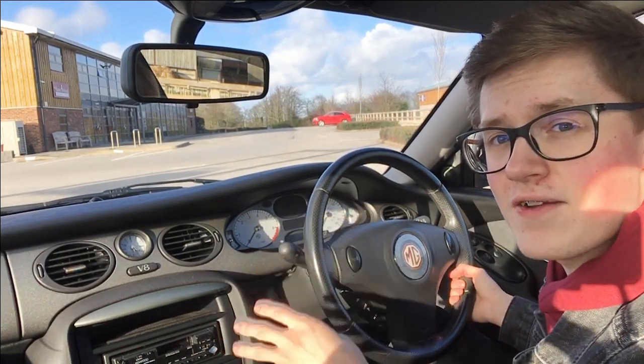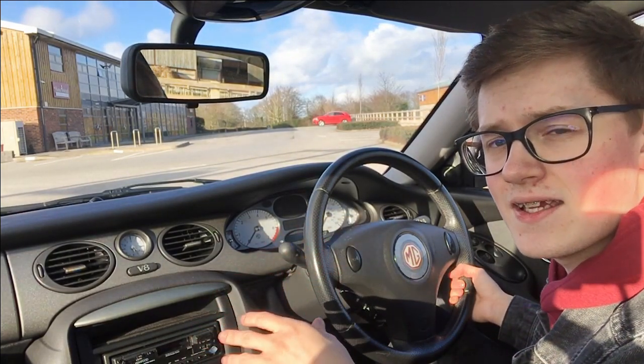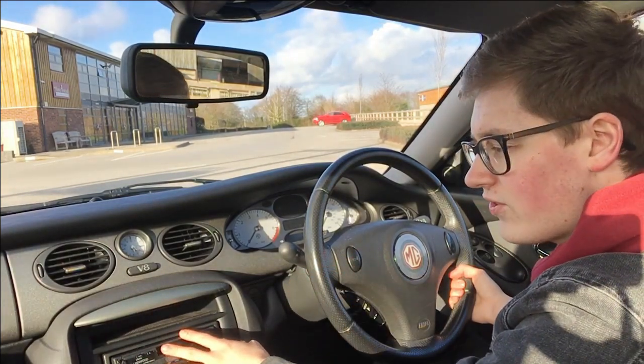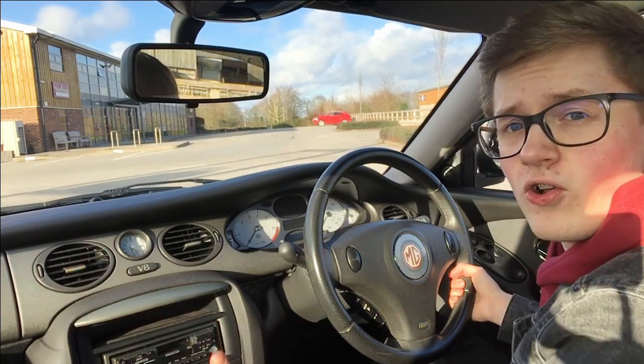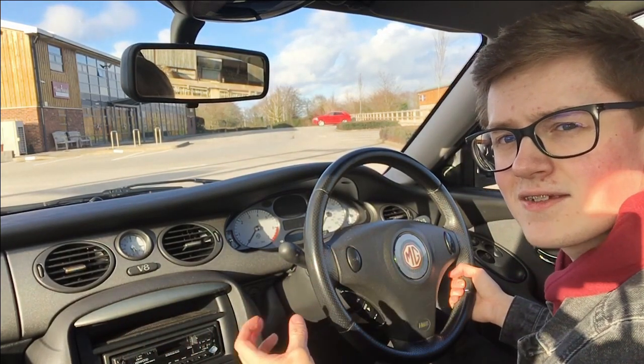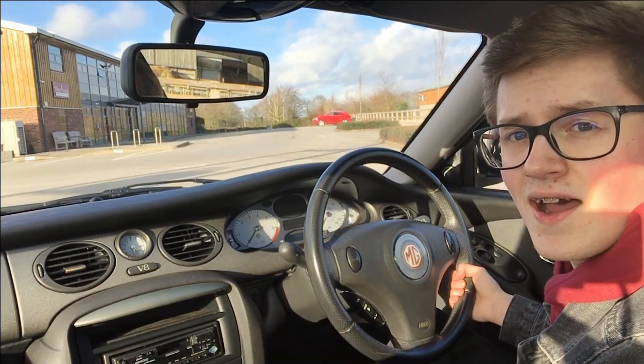Because if you couple this drivetrain with an early 75, or even a very early ZT, it would make the car feel so much nicer. Even down to the radio, which is really rather cheap - and they all were quite cheap by this stage. It's just such a shame to see a car that has so much promise that reeks of a company that's about to die.